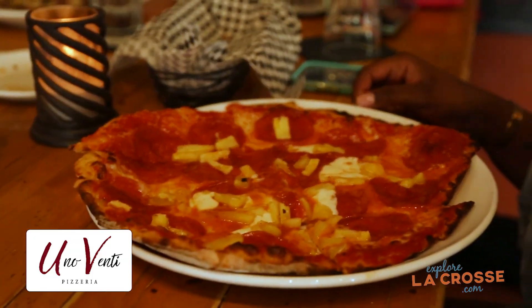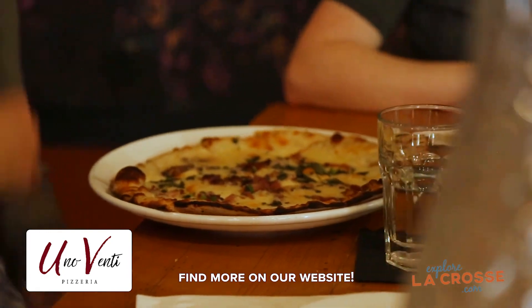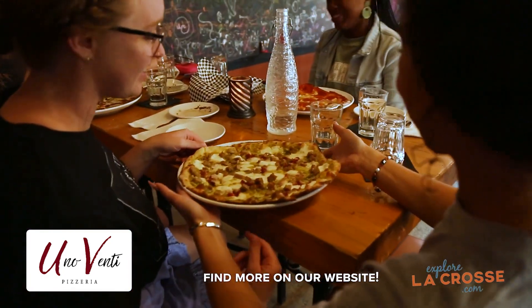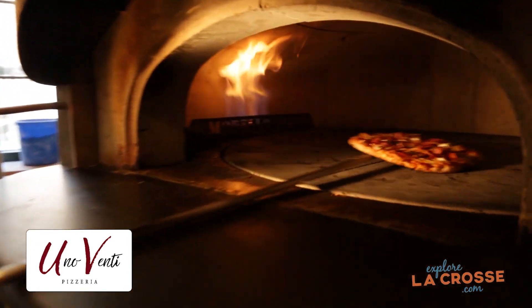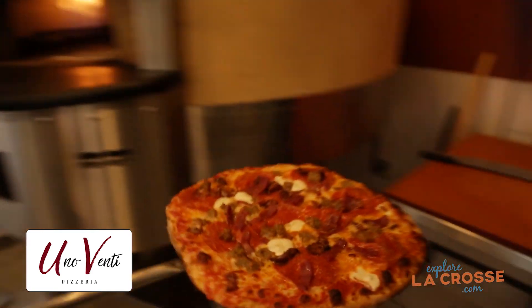What is the best compliment you have ever gotten here at Uno Venti? The best one we've ever gotten — and we've got quite a few — is people that have lived in or visited Italy and they compare our pies to the Italian pies they had over there. There's nothing better than that. That's what it's about right there. Success.